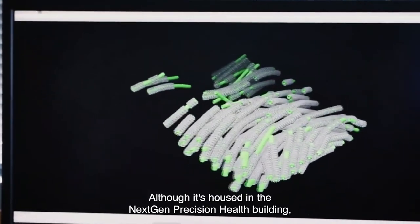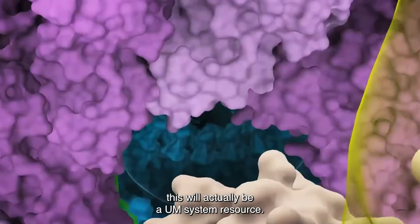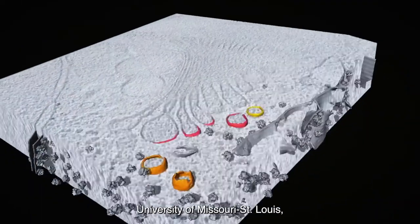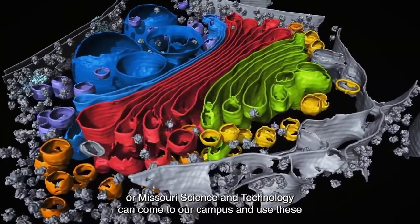Although it's housed in the NextGen Precision Health building, this will actually be a UM System resource. So investigators from University of Missouri Kansas City, University of Missouri St. Louis, or Missouri Science and Technology can come to our campus and use these instruments.